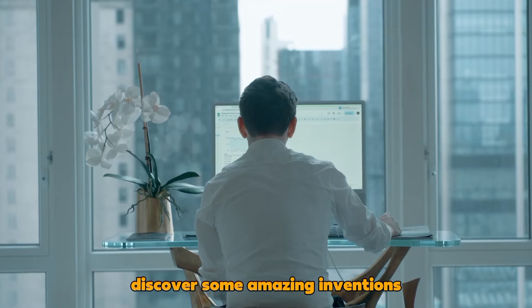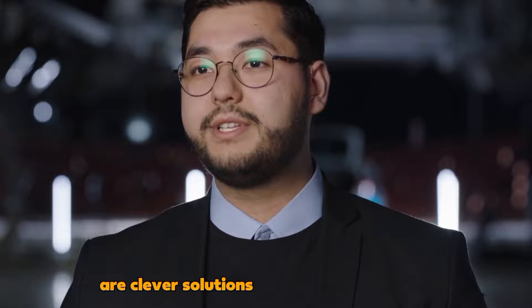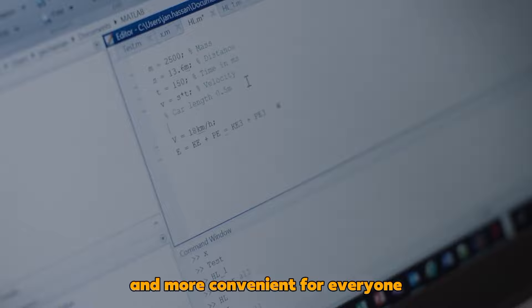Discover some amazing inventions that you should definitely know about. These inventions are clever solutions to everyday problems. Let's explore how these innovative creations are making life easier and more convenient for everyone.